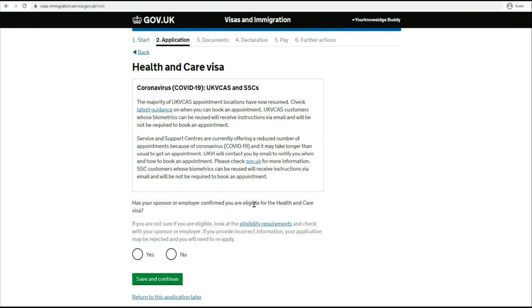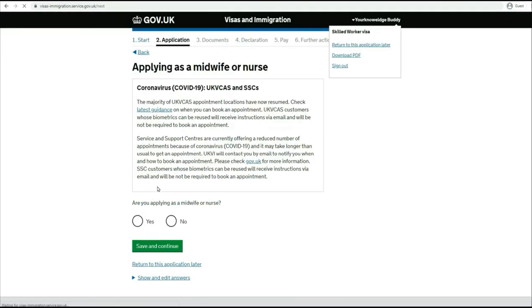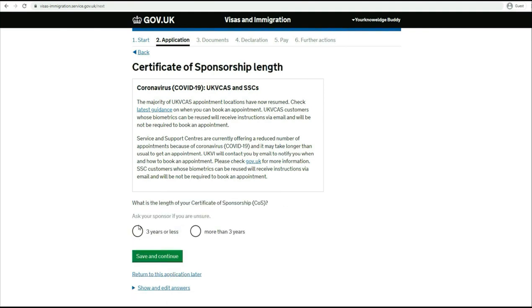'Has your sponsor or employer confirmed you are eligible for the Health and Care Visa?' Based on the answer, you can say yes or no. I'm saying yes. 'Are you applying as a midwife or nurse?' Say no because this is an IT job. 'Is your job with...' - this will show the name of the sponsor based on the license number you provided. It will also indicate if it's on the shortage occupation list. If the information is correct, say yes and move to the next. Now: what is the length of the COS? If it's three years or less, or more than three years, answer accordingly.